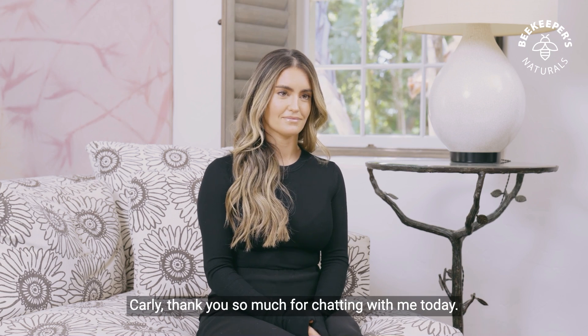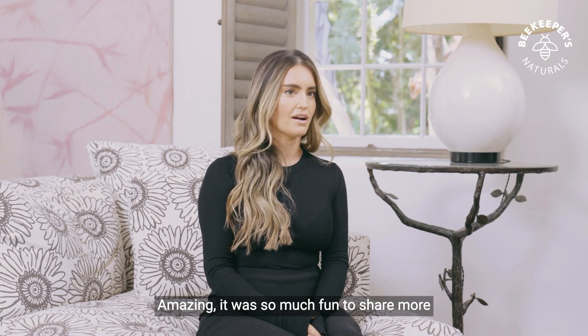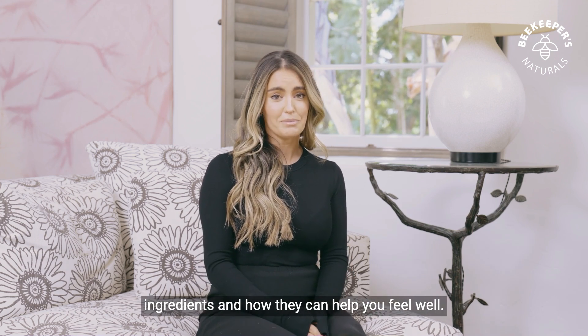Carly, thank you so much for chatting with me today. I really learned a lot. Amazing. It was so much fun to share more about the hive and all of these incredible ingredients and how they can help you feel well.